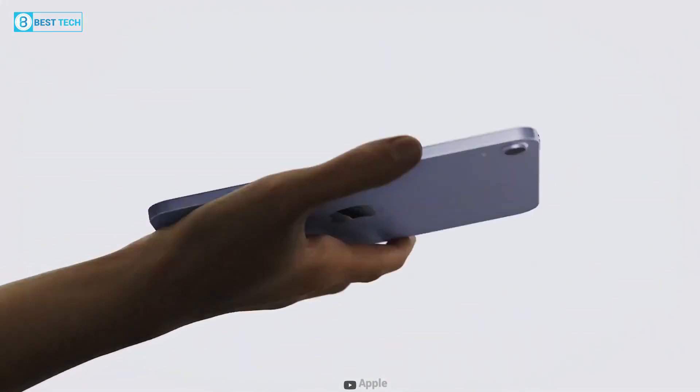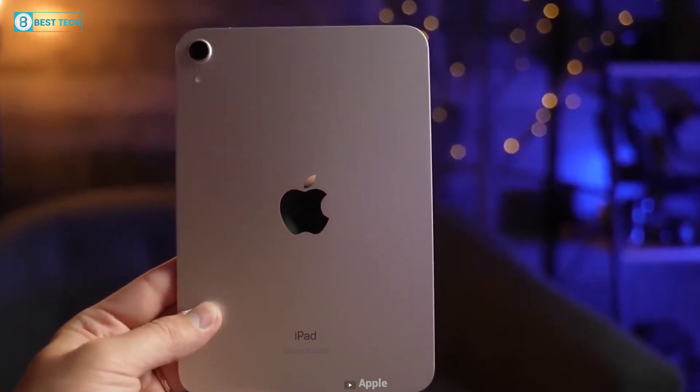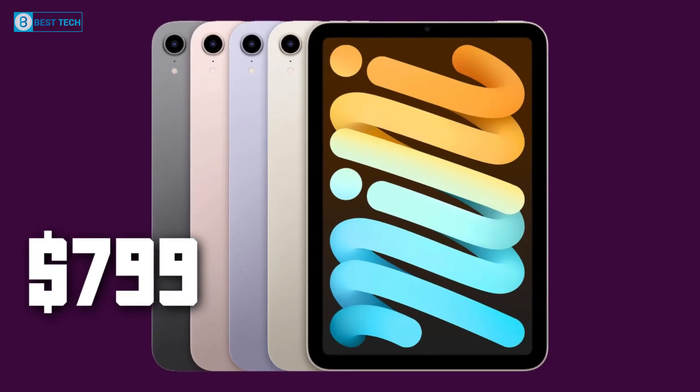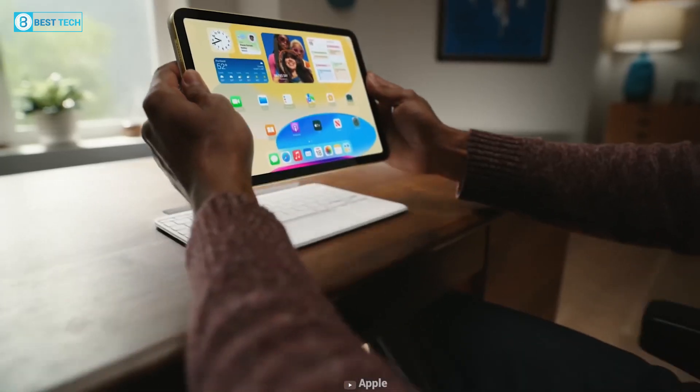So in that case, the iPad mini 7 is likely to be priced at $499 for the base variant, rising up to $799 for the Wi-Fi and cellular model.